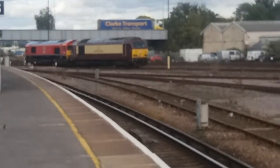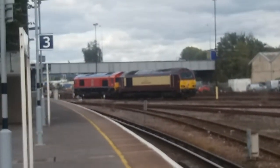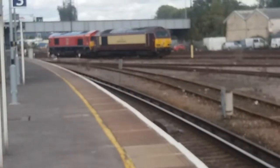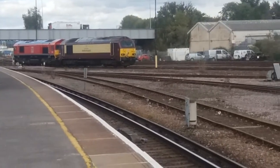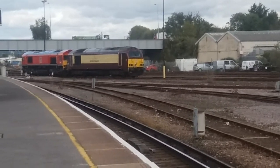I believe this is London Victoria to Hove. I'm presuming that because it's a Pullman locomotive — they normally go from London Victoria. I'm presuming it's for something like the Orient Express, though I'm really having no clue.